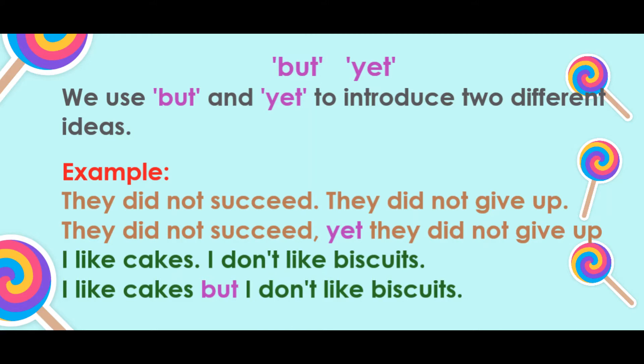But, yet. We use 'but' and 'yet' to introduce two different ideas. Example: They did not succeed, yet they did not give up. I like cakes, but I don't like biscuits.